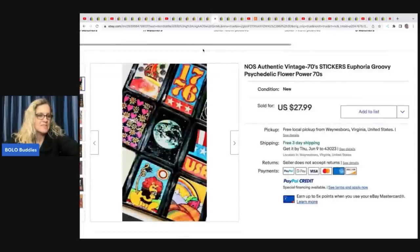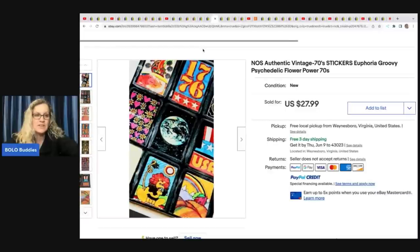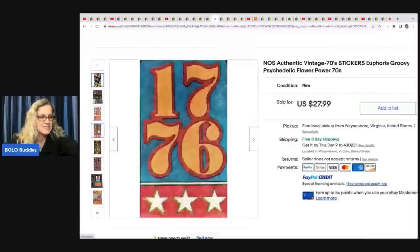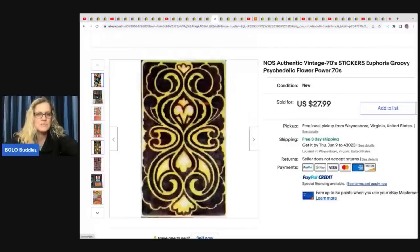The next item she sold are these vintage stickers. They came with a camera that was a bad buy — she found the stickers inside. The camera sold for $12, and she ended up selling the stickers for $27.99. The stickers were technically free since they were just included with the camera.